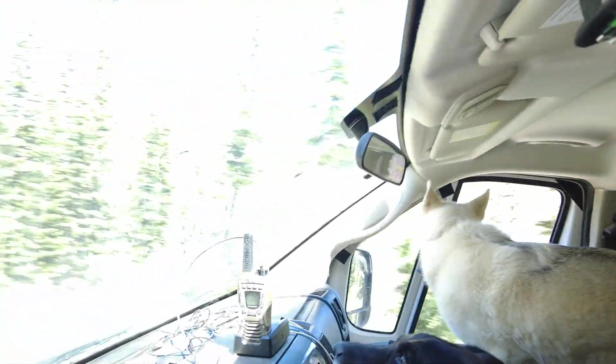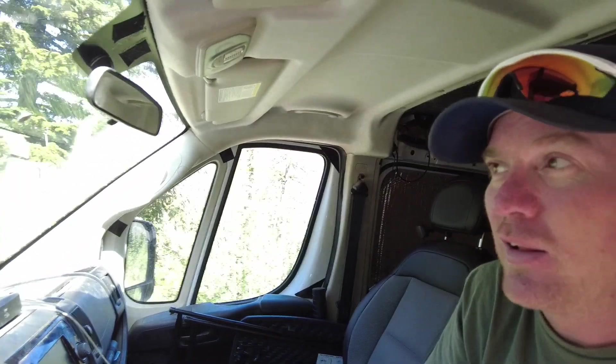Seeing views like that out there is just a reminder for me of how lucky I am to live in a van, not have to go to a job every day, to be able to take you guys along on these trips and show you — just to have a very low stress-free life to see things like that outside the window.